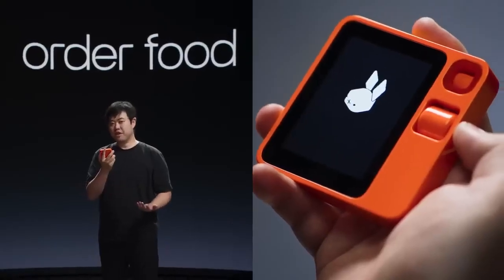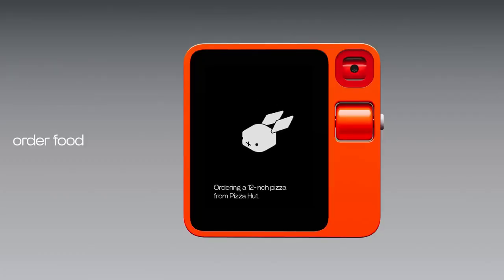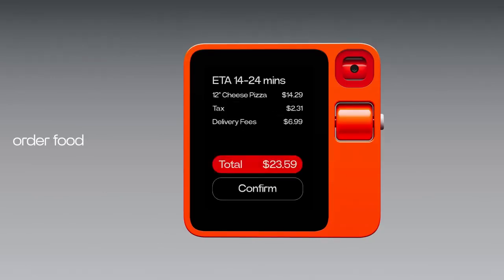I can also use R1 to order food. Get me a 12-inch pizza from Pizza Hut delivered here — the most ordered option on the app is fine. Ordering a 12-inch pizza from Pizza Hut. Since you mentioned the most ordered option is fine, I will select that for you. I just created an order for a 12-inch pizza — it's going to be hand-tossed with a classic marinara sauce and topped with regular cheese. Please confirm your order. That sounds really good. I just confirmed the order. Now I'm waiting for my pizza.